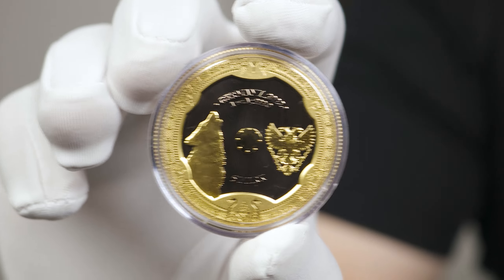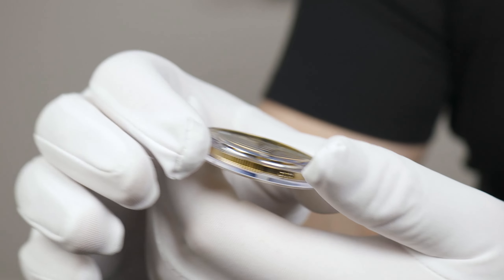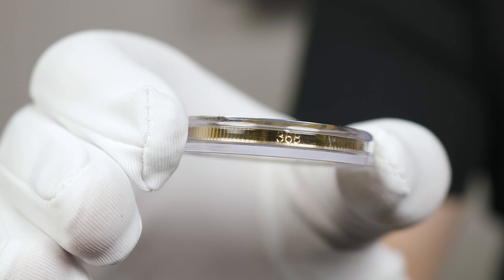One last thing — each individual serial number, which is also present in the COA, is inscribed onto the bottom edge of each coin.